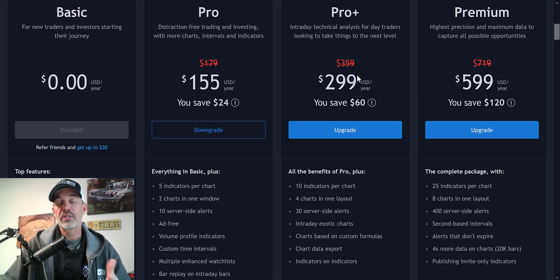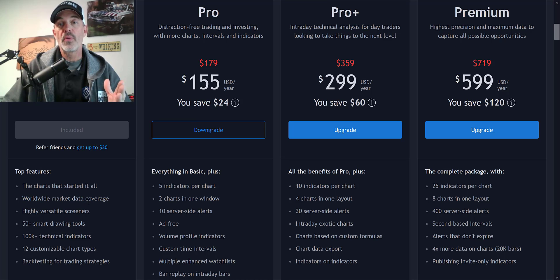You can jump over and see what their normal prices are — they always have some discounts offering. Starting with the basic account, it gets you a lot of charting features, but most of those features are also available with CryptoHopper, Mudrex, or Quadency since they all pretty much use TradingView charts. With the Pro account you get 10 alerts, two charts in one window, and five indicators per chart. It's also ad-free, which the free account is not.